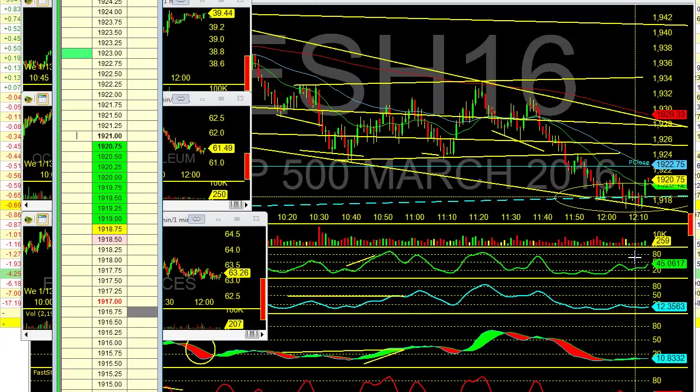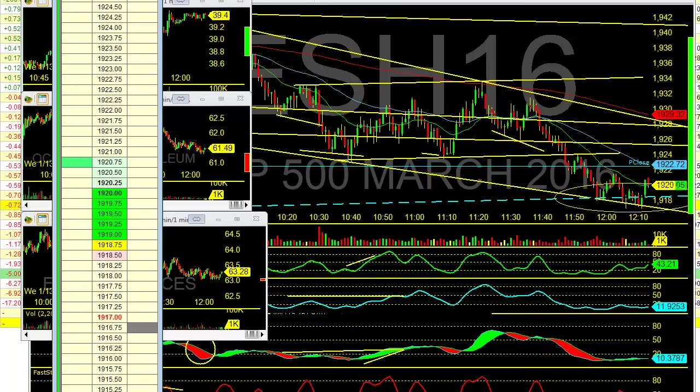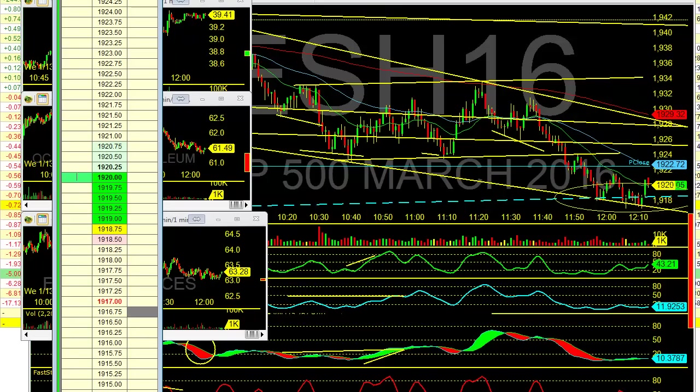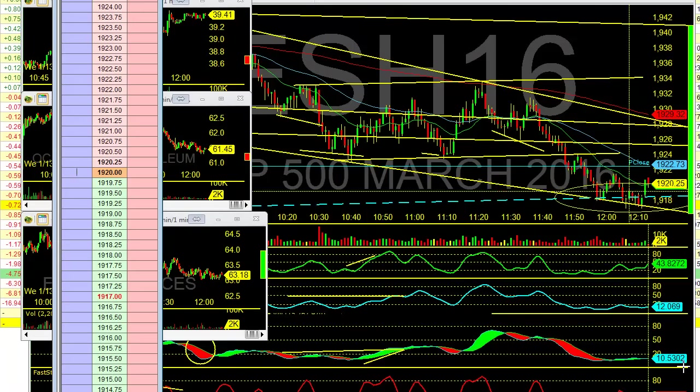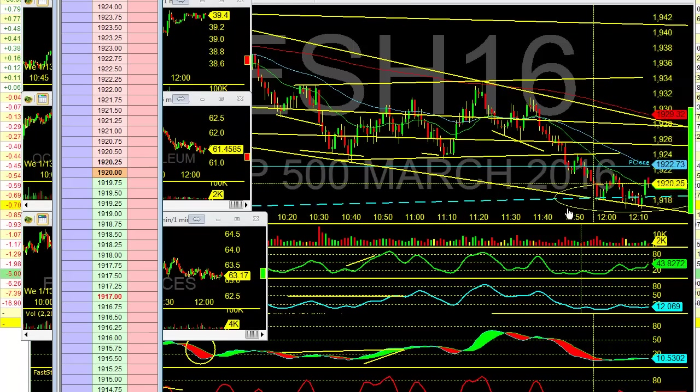Profit target has been reached. First contract out. I put a scale-in target here, but instead of getting both out, I'm actually going to take this one off too. Profit target has been reached. So I just wanted to take that off real fast because I was heading out to lunch. That was $175 right there — two contracts, HPS setup. Done.